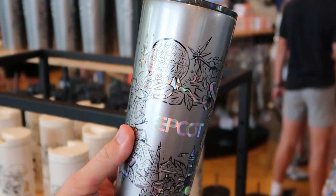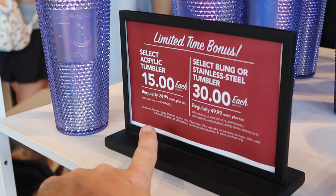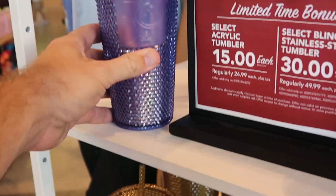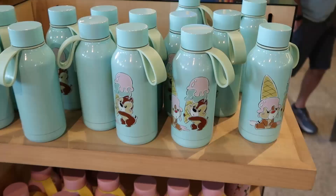Right off the bat are some clearance items - acrylic tumblers regularly $25, now $15, and the $50 ones are now $30 each. These are the 50th anniversary ones that say Walt Disney World, 'The World's Most Magical Celebration.' They also have the gold offerings with the 50th branding. These look really nice - you can't go wrong at only $30.